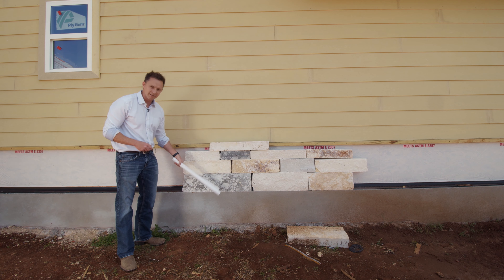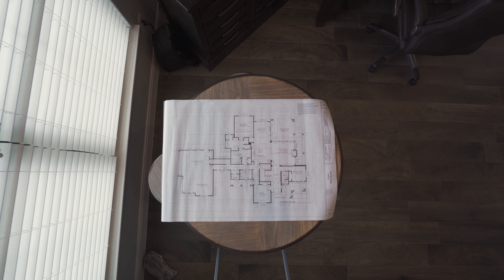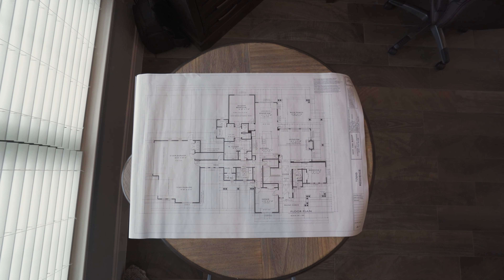It doesn't matter if you're building in six months or six years, and it doesn't matter where you live — we can do it anywhere. If you've ever built a home before, or you know somebody that has, you know the value in a set of custom home designs.